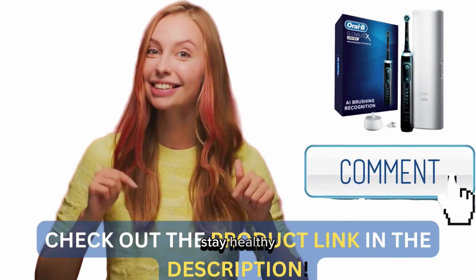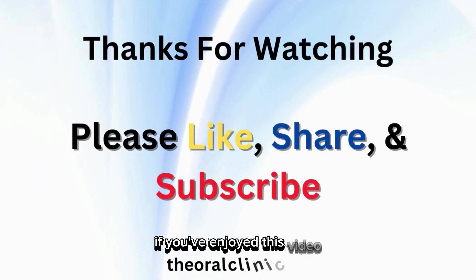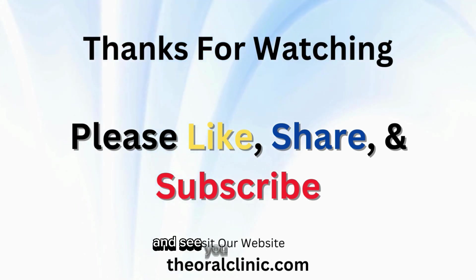Stay healthy! If you've enjoyed this video, give it a thumbs up and don't forget to subscribe for more reviews. See you in the next one!